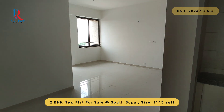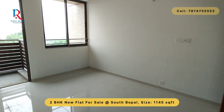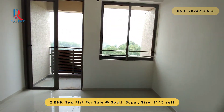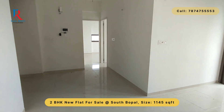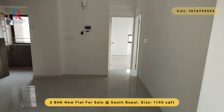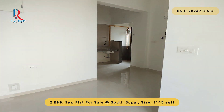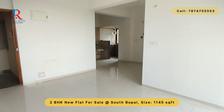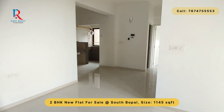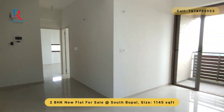If you like this video, do subscribe to my channel and press the bell icon so you can get updates with the latest property videos. All the details with multiple amenities are given in the description section. If you want to inquire about this property, you can call on the number below, or all details are in the description section. Jai Hind, milte hain agle video pe.